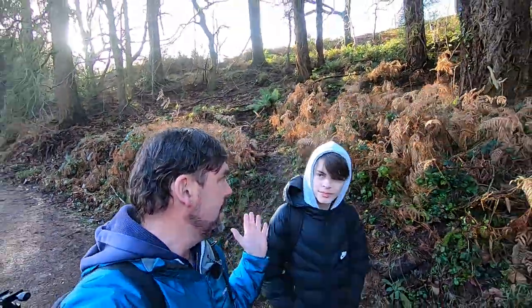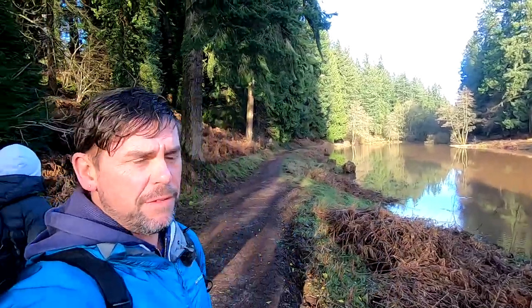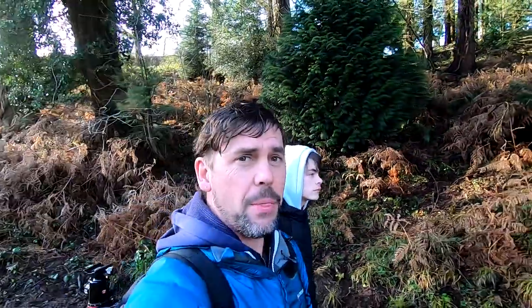Good morning everybody and welcome back to the channel. Today we are here in this amazing woodland and pond area which we were at last week to photograph kingfishers. Well, let's take a bit of pressure off — we're here to try and take photos of kingfishers, so stay tuned with us and see how we get on.